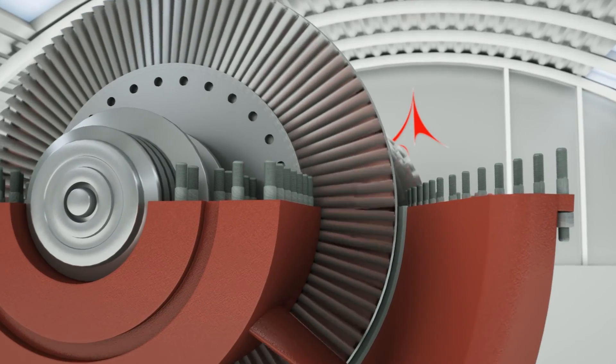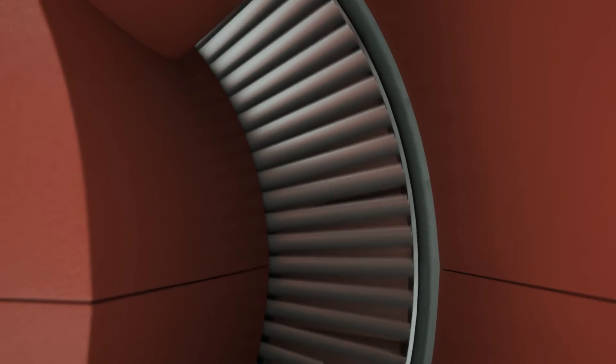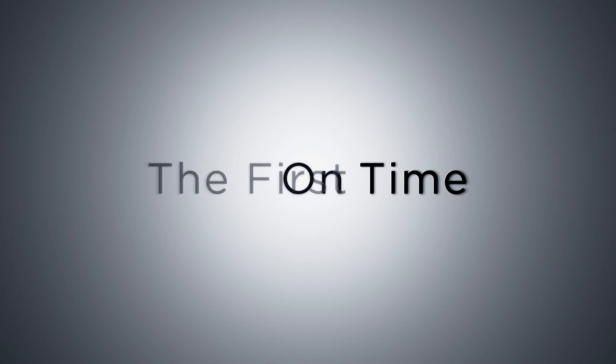By recruiting the best engineers and welders, Allied Power Group offers the highest quality turbine repairs. Allied Power Group: Do it right. The first time. On time.